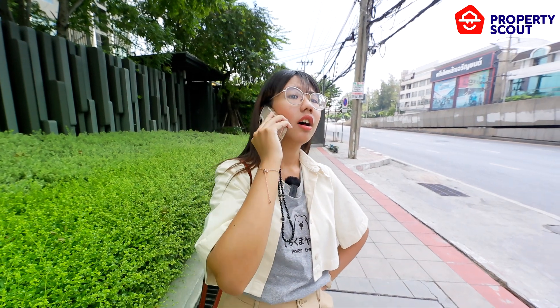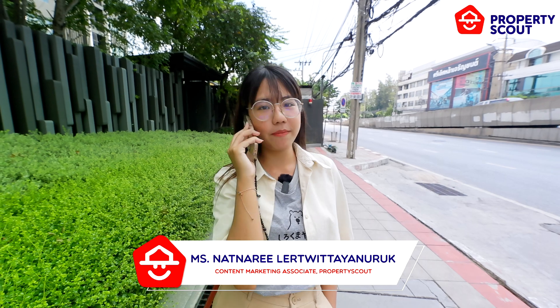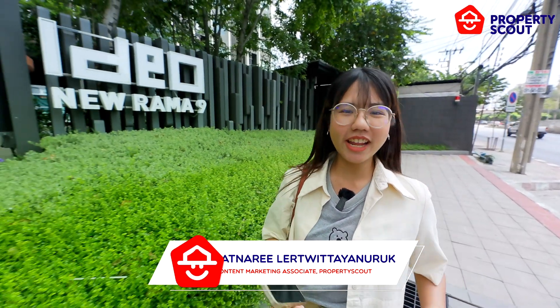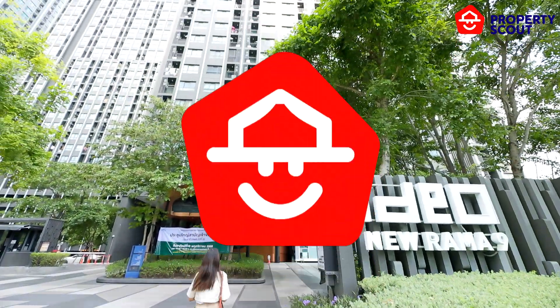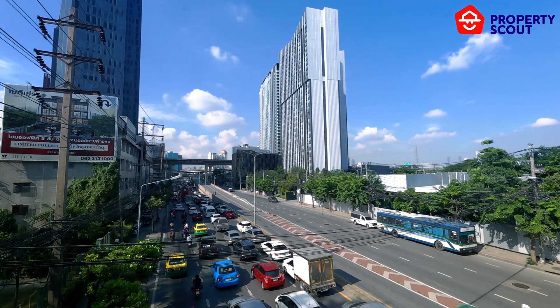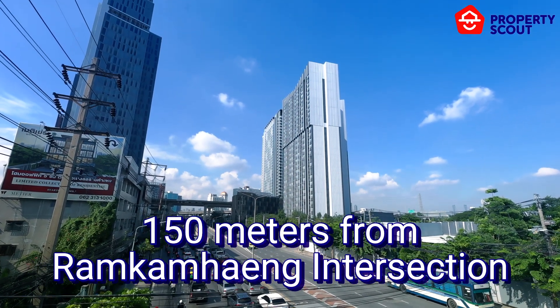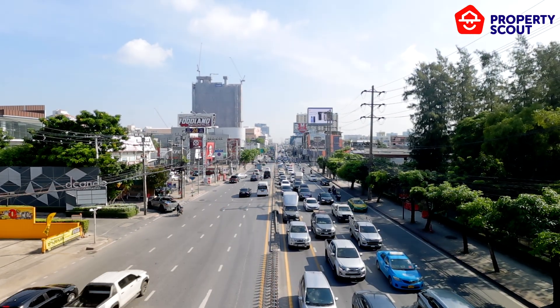Hello! We are right at the intersection, just 150 meters away, and we are here at Ideo Ramamai. So today, from this location, let's take a look inside. Ideo Ramamai is a sleek and stylish high-rise condominium built by Ananda Development, situated just 150 meters from the BTS Lam Pang intersection.